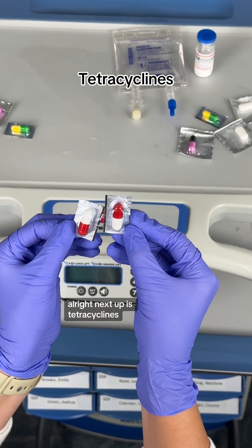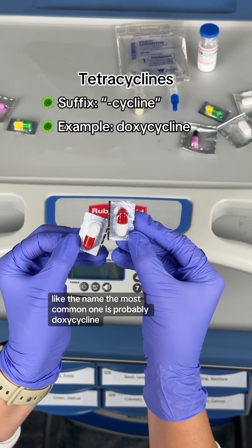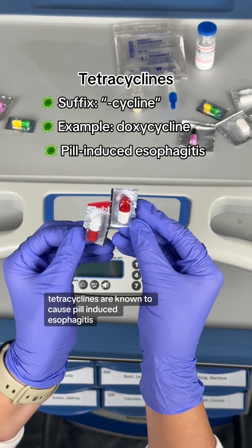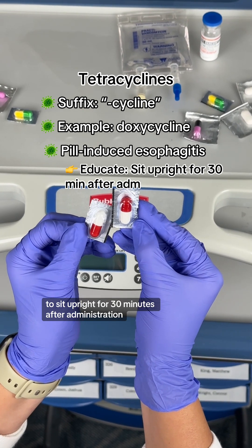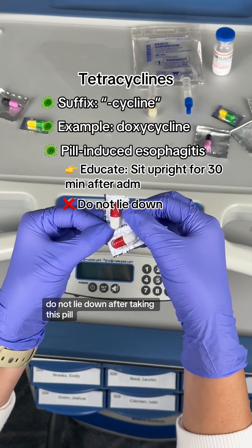Next up is tetracyclines. These all end in the suffix '-cycline,' like the name. The most common one is probably doxycycline. Tetracyclines are known to cause pill-induced esophagitis, so you want to educate your patients to sit upright for 30 minutes after administration — do not lie down after taking this pill.